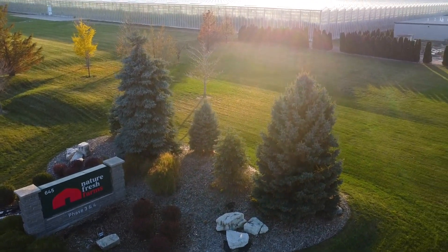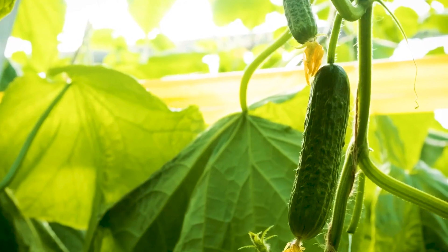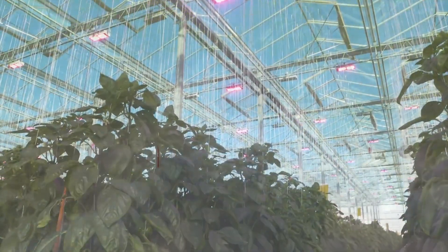Nature Fresh Farms is a grower of bell peppers, tomatoes and cucumbers. We have about 200 acres of greenhouse.